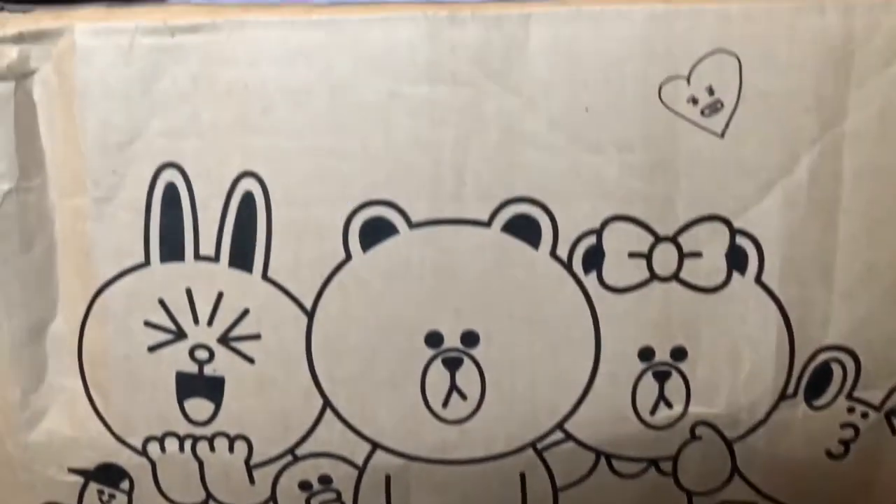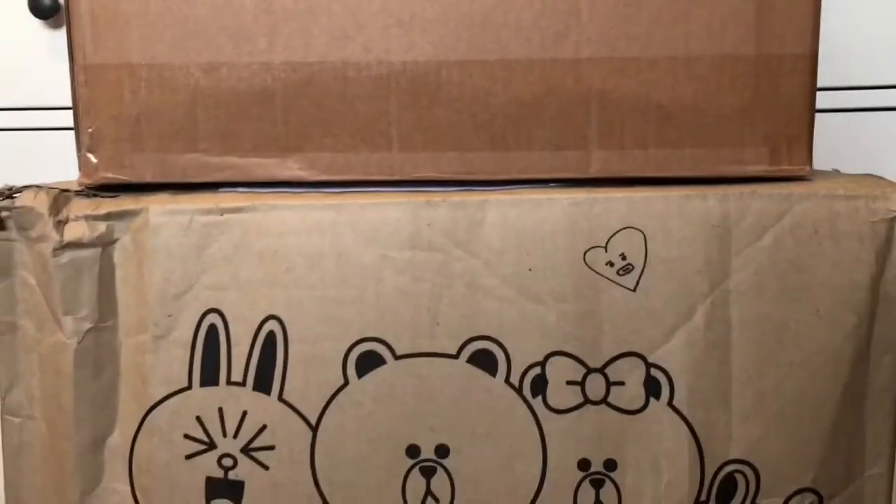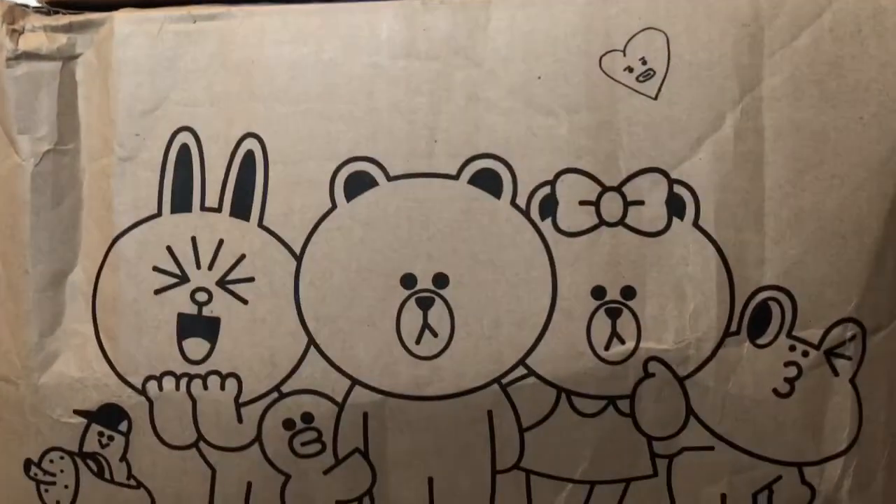Hi lovelies! Welcome back! I hope you guys have a great weekend. I have these three packages here that need to be opened, so let's do a Sunday unboxing together.